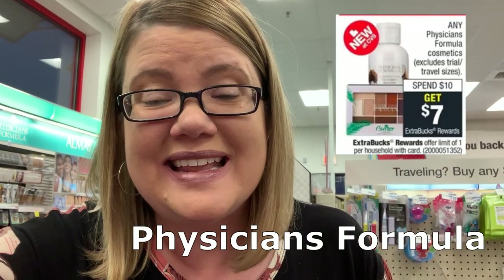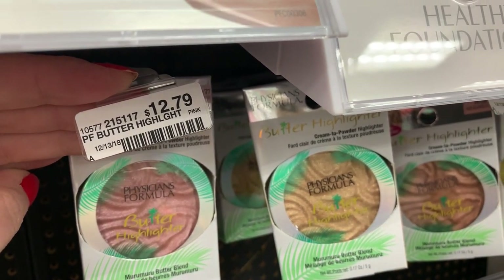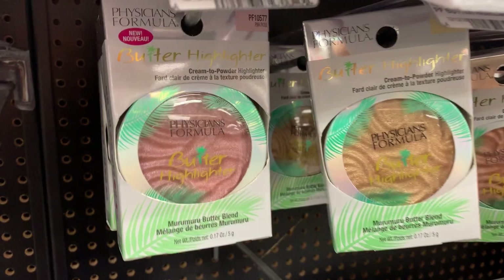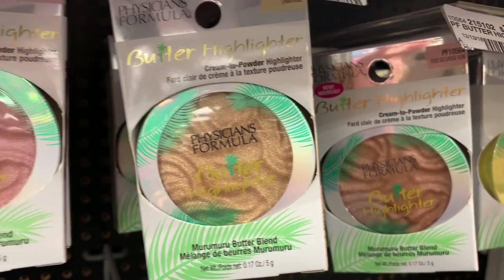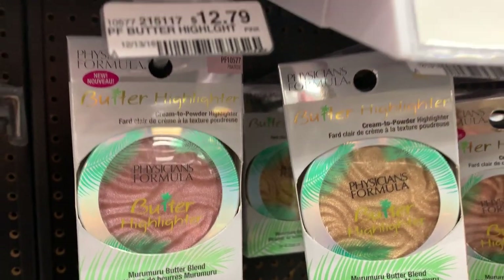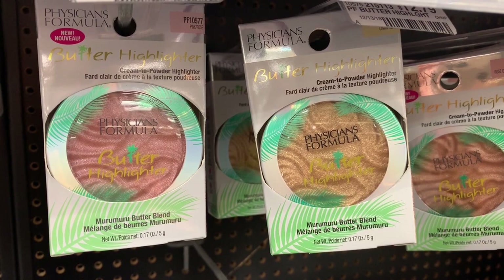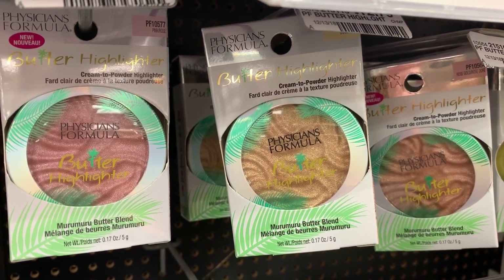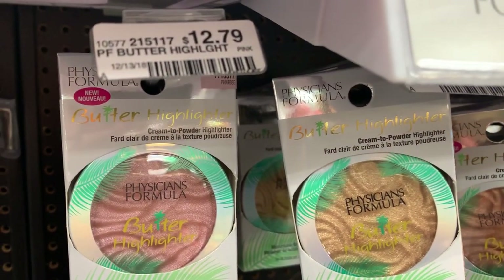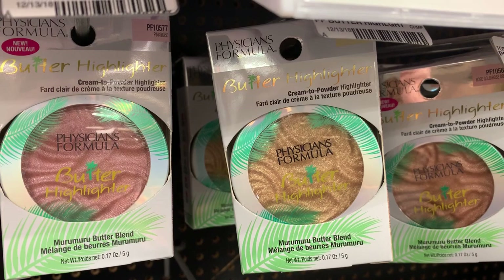Physicians Formula is spend $10, get a $7 Extra Buck reward this week. Did you hold onto that $3 instant coupon? Here's a deal: the butter highlighter is priced at $12.79 — buy it and get back a $7 Extra Buck, making it $5.79. With the $3 instant coupon, you'd pay $9.79 and get back $7, making it $2.79. Best deal: use the $3 instant coupon plus a $2 off $12 makeup CRT. That drops it to $7.79, get back $7 Extra Buck — final price just $0.79.